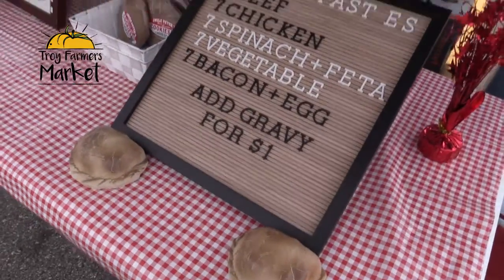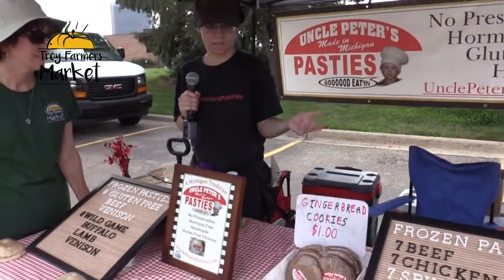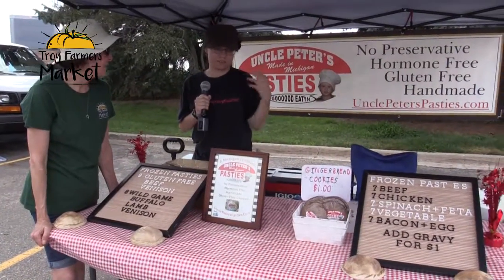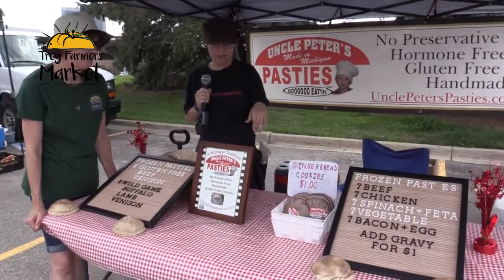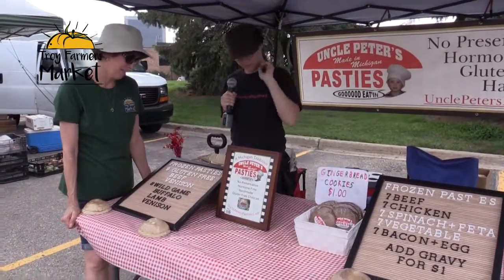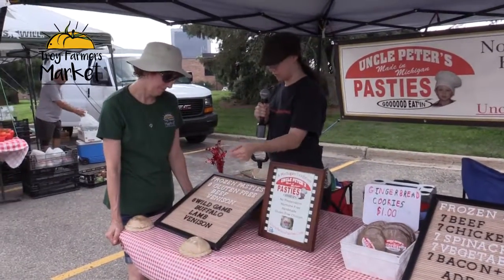The most traditional options are the beef and chicken ones, but they also have vegetarian options such as spinach and feta or vegetables. Then of course there's the breakfast pastie — my sister's favorite — which is bacon and egg.